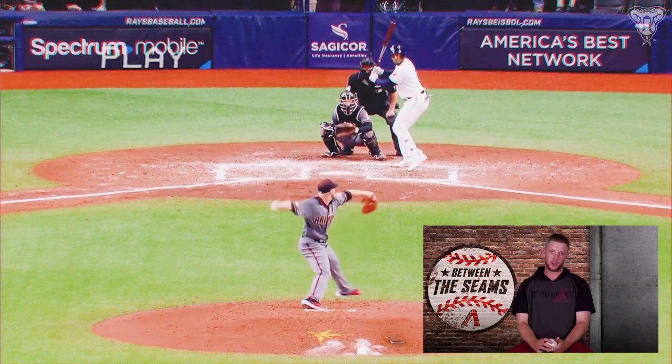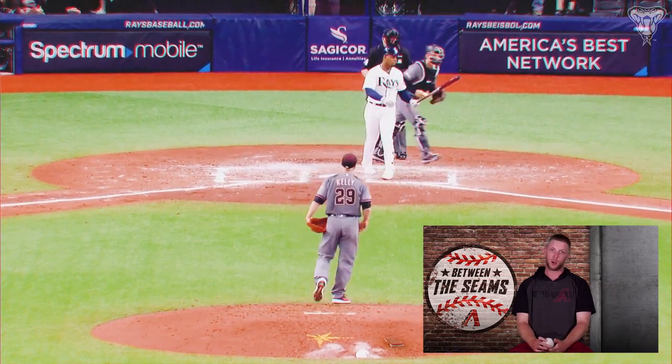Two-seam fastball, right there in the middle of the seams. Try to get that downward, inward action to a right-handed hitter. Try to get in on his hands as best as I can, try to maybe get a ground ball with it.